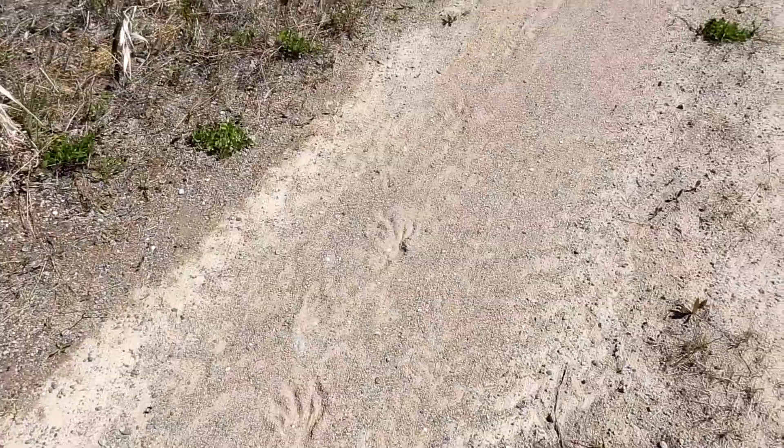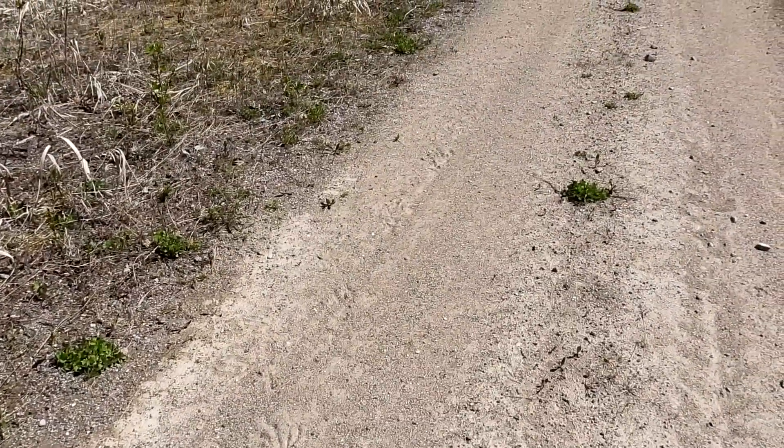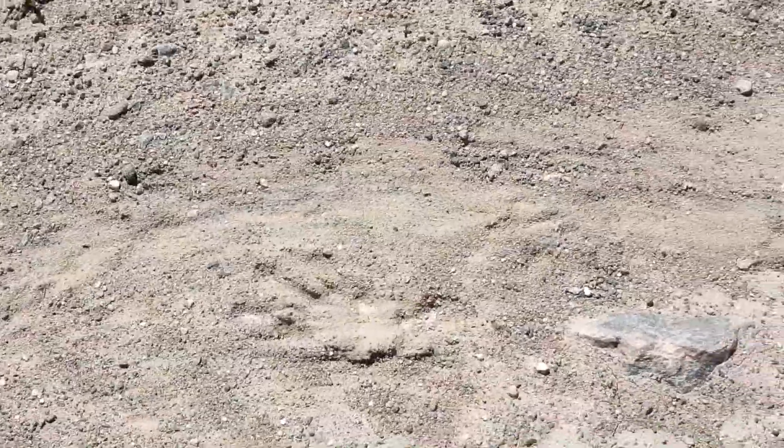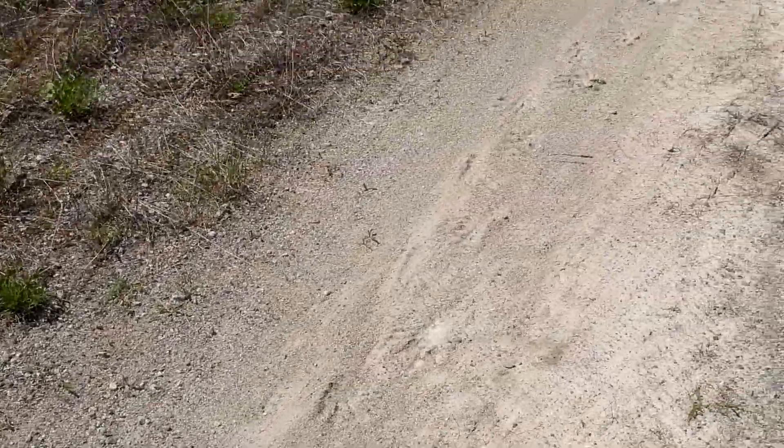We also saw some beaver tracks along the road. Roads are convenient for humans as well as animals. We jokingly called the beaver tracks 'dinosaur beaver' tracks.